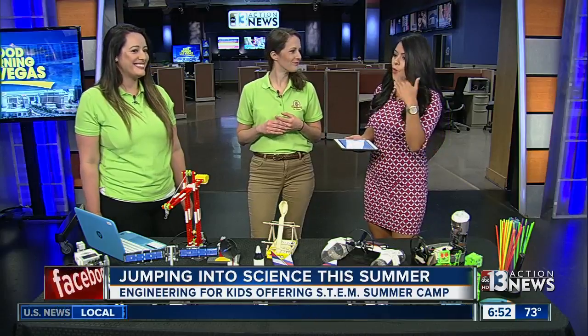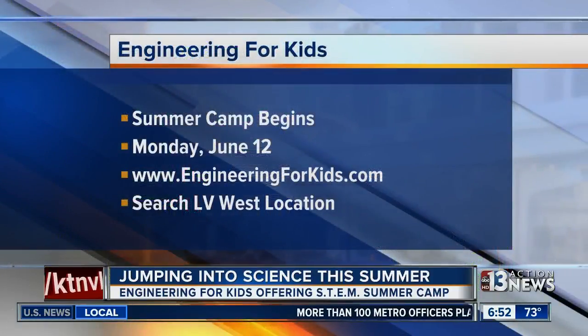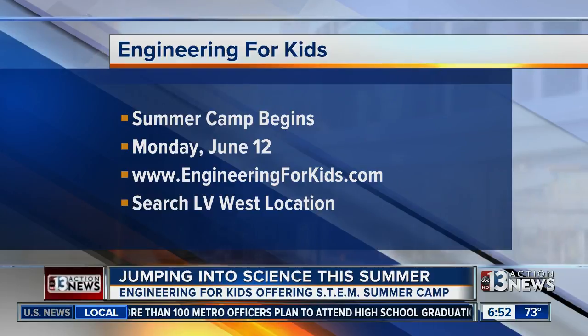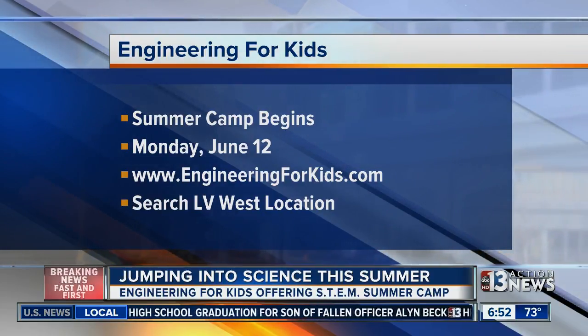If you want to get your child into this program, we will have a link on our website. You can also visit engineeringforkids.com and look for the LV West location. Summer camps begin this Monday, June 12th, and go all summer long.